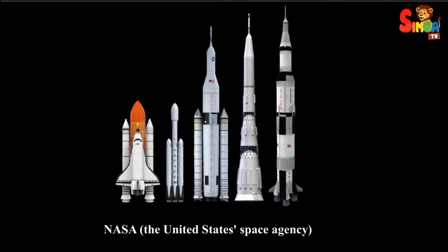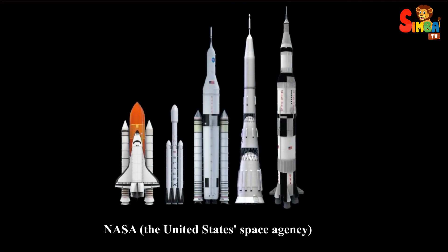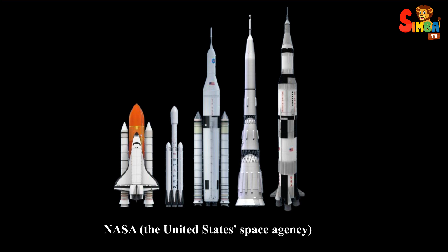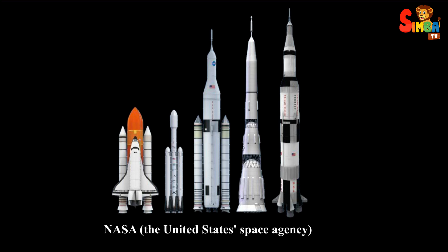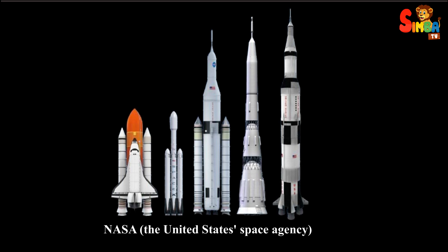The Saturn V rocket, developed by NASA, the United States Space Agency, is the largest and most powerful rocket ever built and flown. Here's a breakdown of its key features and capabilities.